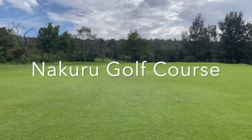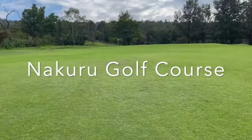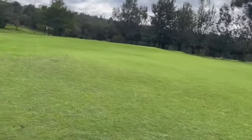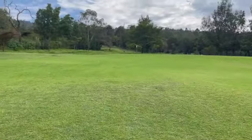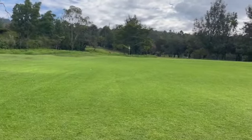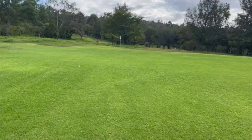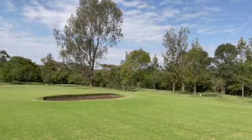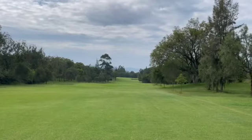It's a beautiful morning, August the 20th, here in Nakuru on the first hole. Got a five iron second shot almost to the green, so I just wanted to give a look at this beautiful golf course here in Nakuru. That's the back and that's looking over to the front of the green.